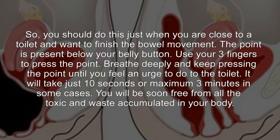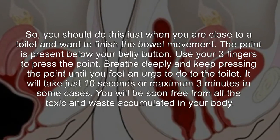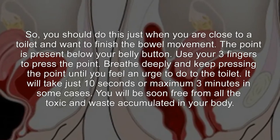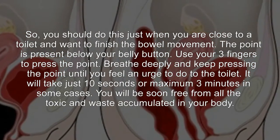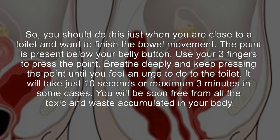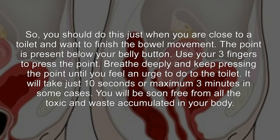You should do this just when you are close to a toilet and want to finish the bowel movement. The point is present below your belly button. Use your three fingers to press the point. Breathe deeply and keep pressing the point until you feel an urge to go to the toilet. It will take just 10 seconds, or a maximum of 3 minutes in some cases. You will soon be free from all the toxic waste accumulated in your body.